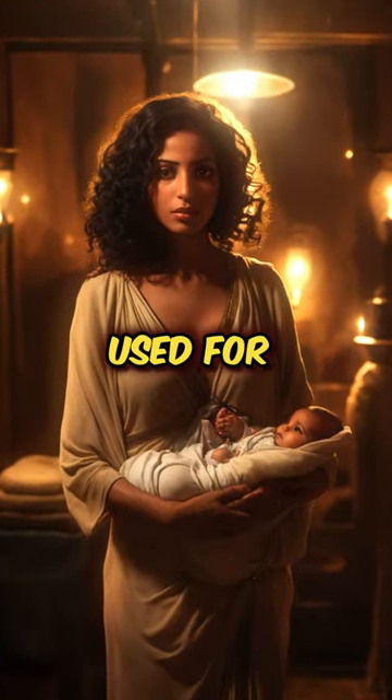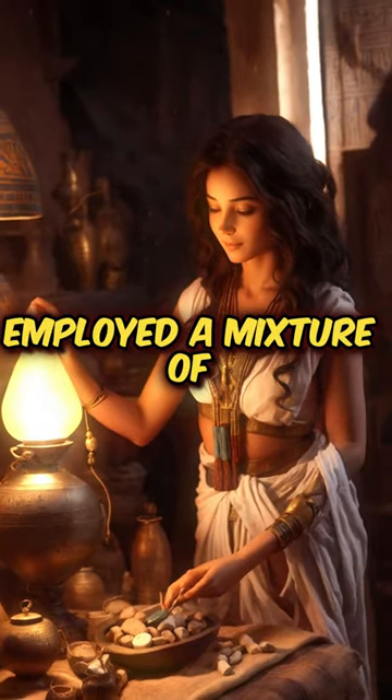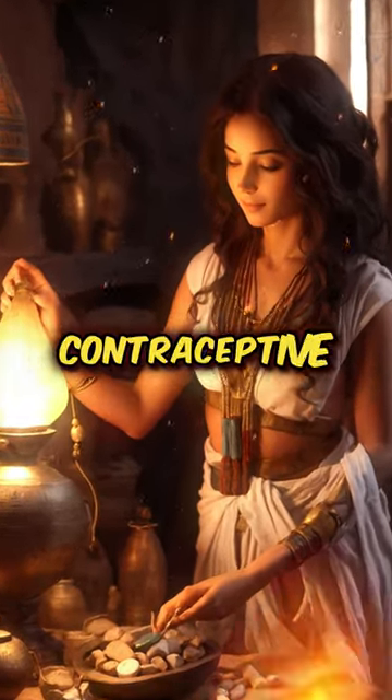The methods our ancestors used for contraception. The ancient Egyptians employed a mixture of crocodile dung and honey as a barrier contraceptive.